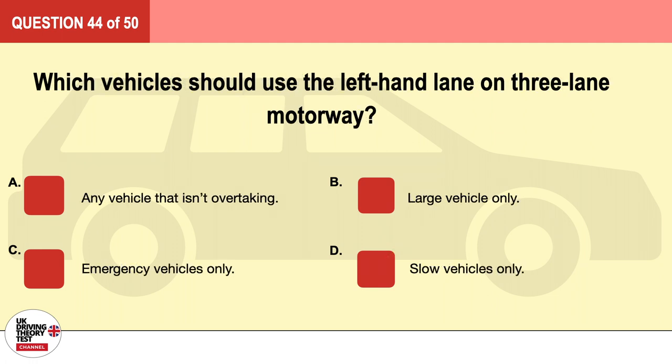Question 44. Which vehicles should use the left-hand lane on a three-lane motorway? A. Any vehicle that isn't overtaking. B. Large vehicles only. C. Emergency vehicles only. D. Slow vehicles only. The correct answer is A: any vehicle that isn't overtaking.